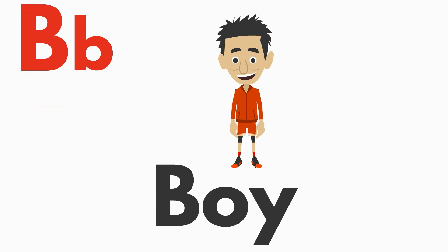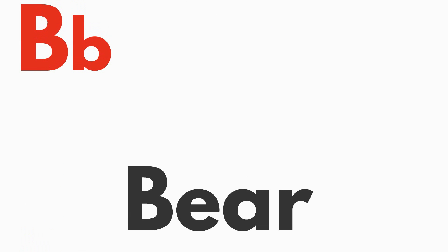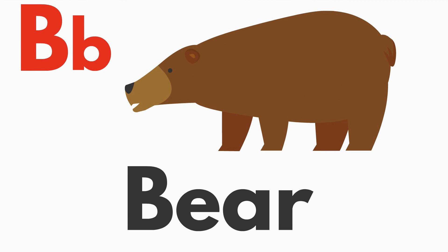B is for boy. B, b, boy. B is for bear. B, b, bear.